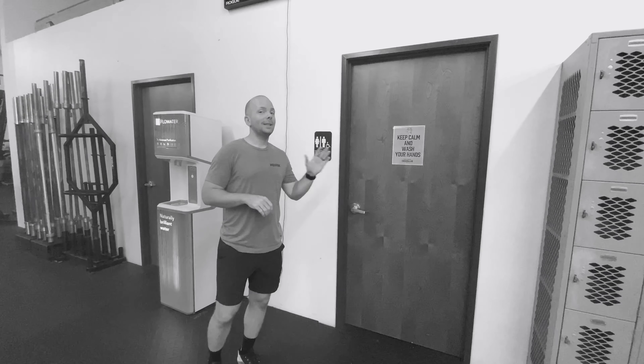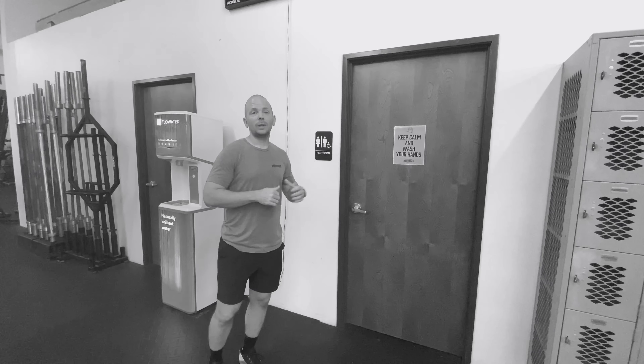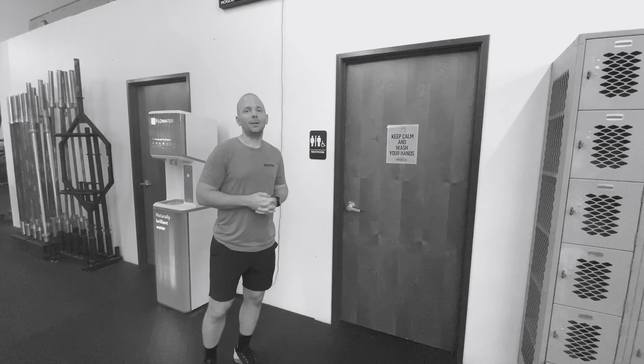Throughout the lab, we've got plenty of signs up to remind you of the important protocols here, like frequent hand washing, maintaining social distance, and anything that may be off limits.